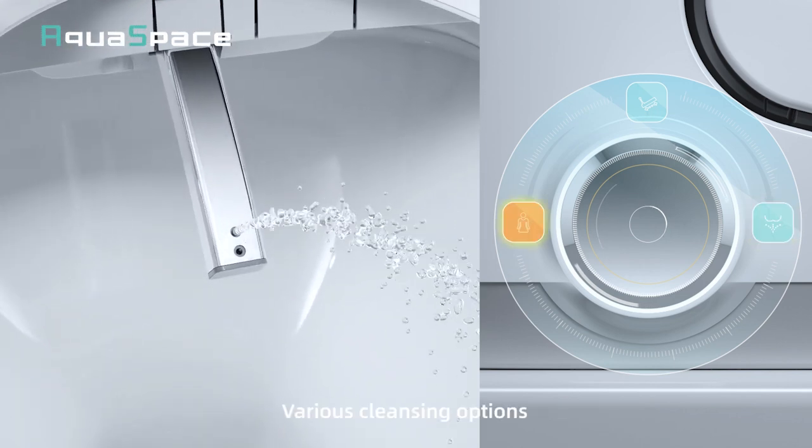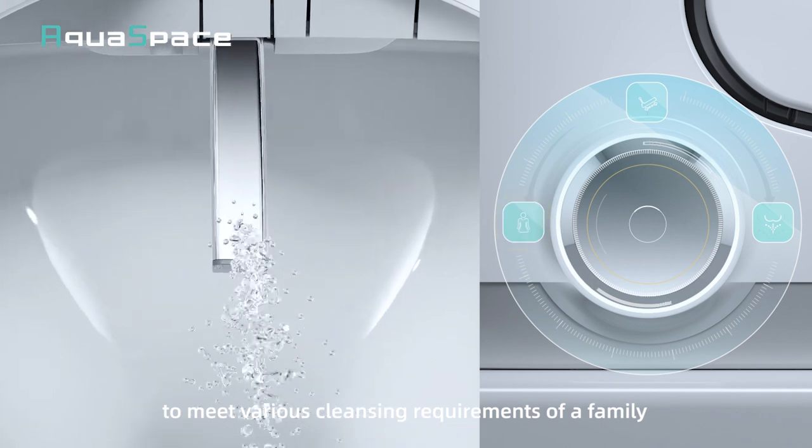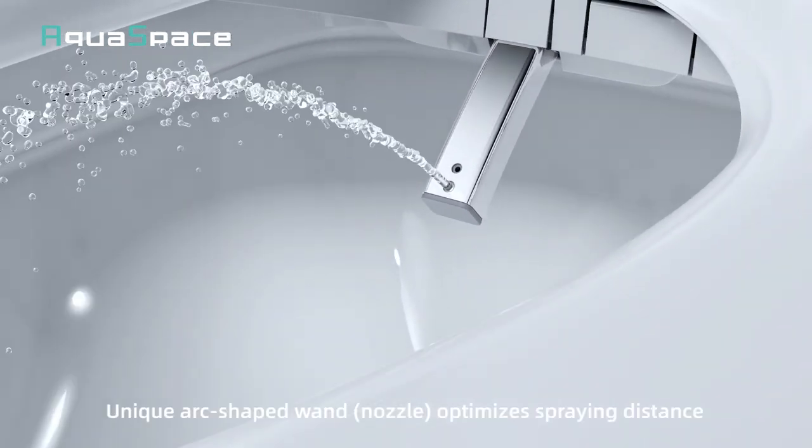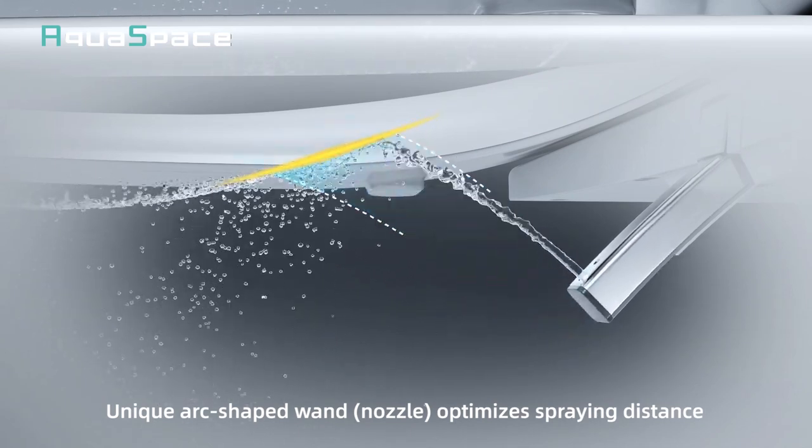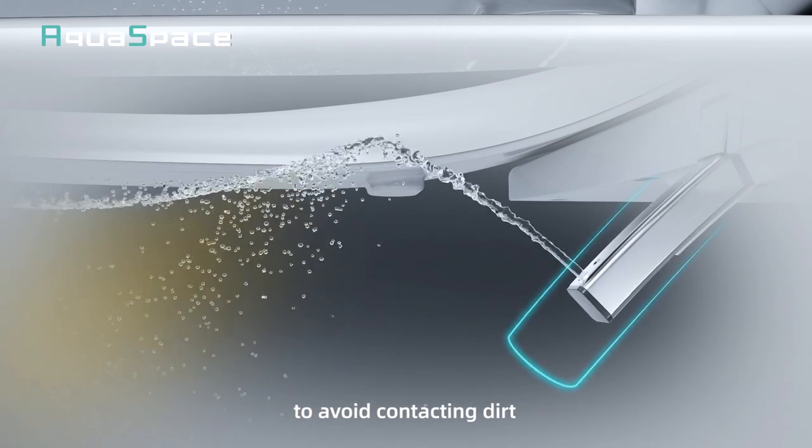Various cleansing options to meet various cleansing requirements of a family. Unique arc-shaped wand optimizes spraying distance to avoid contacting dirt.